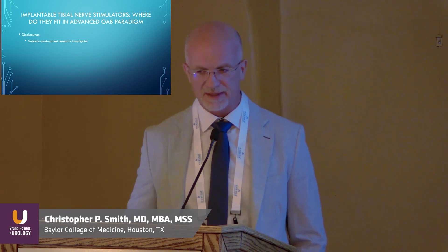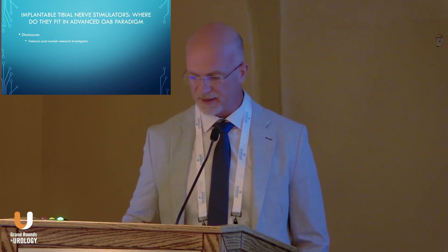Thanks for allowing me to be here. It's my pleasure to be here. I have one disclosure: I'm currently a post-market research investigator for Valencia, one of the tibial nerve stimulators that we'll be talking about.